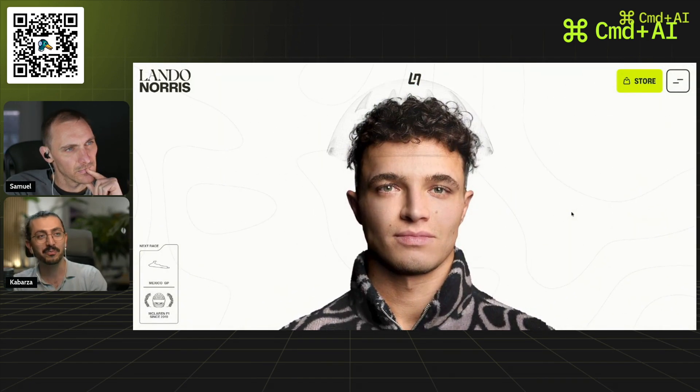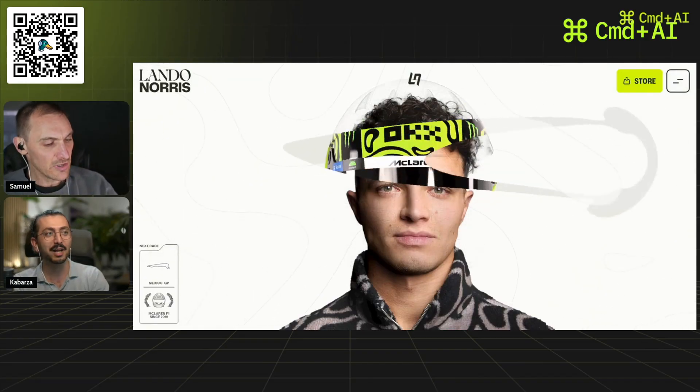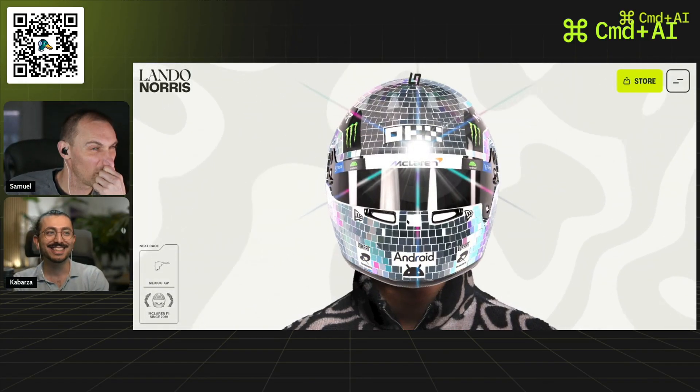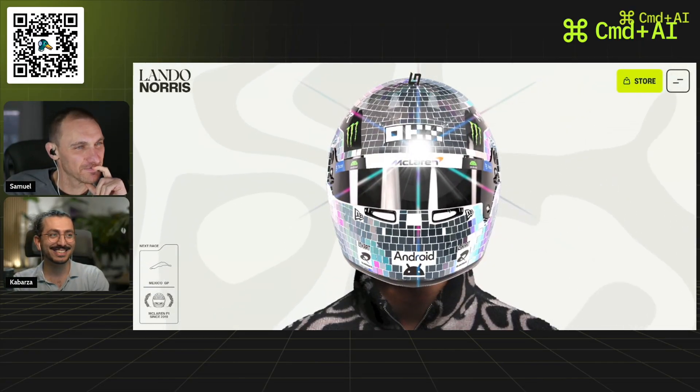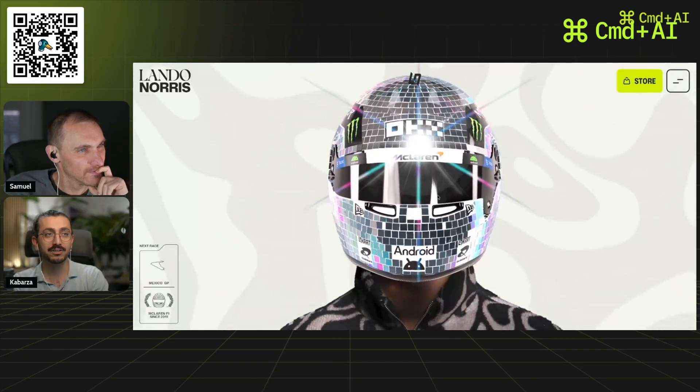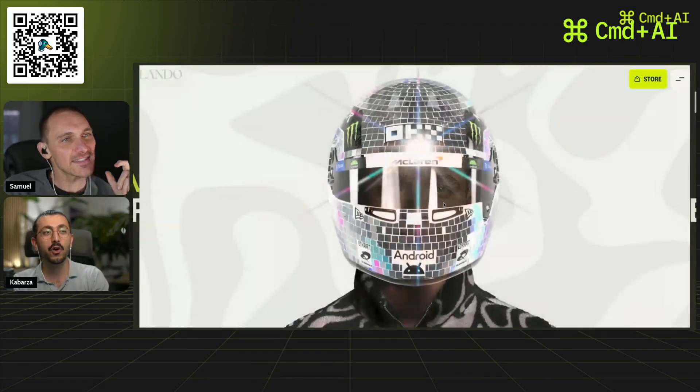Type 'disco' on your keyboard — yes, it is amazing! It's like Daft Punk. It's really cool.